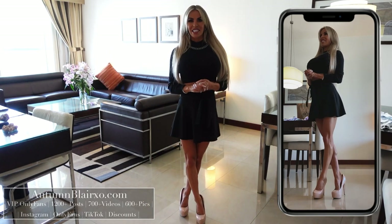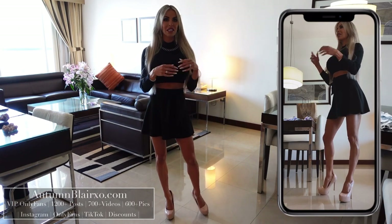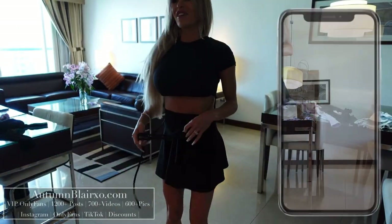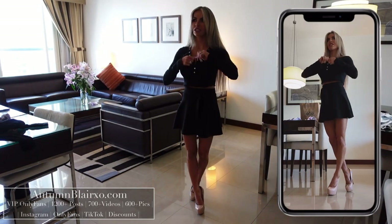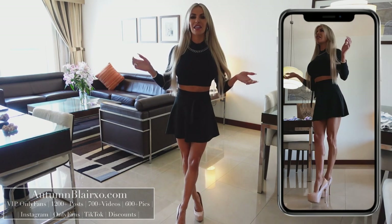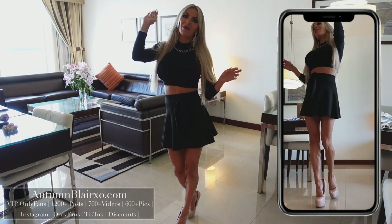Hello everybody and welcome to my channel. In today's video we try on First Guy. Hey guys, it's Autumn and welcome back. I am here in the beautiful Dubai and we are doing another Bershka try-on haul. If you haven't watched my other Bershka videos, what are you doing with your life? Just kidding, but make sure you check them out — I will link them above.